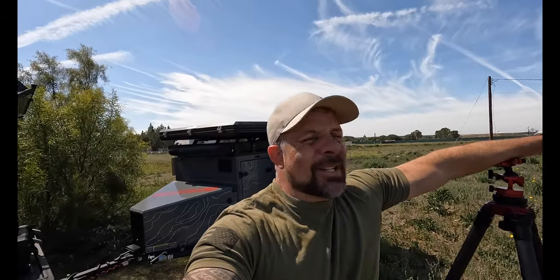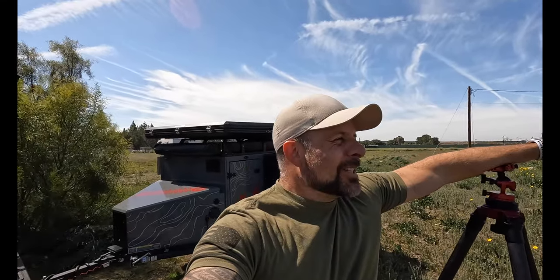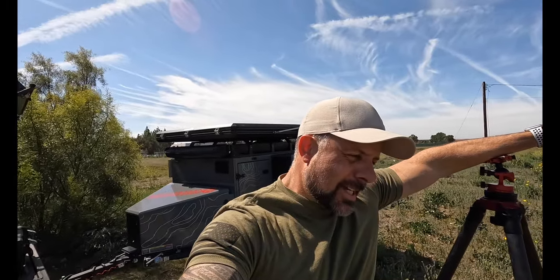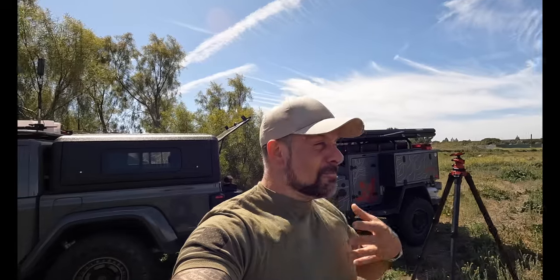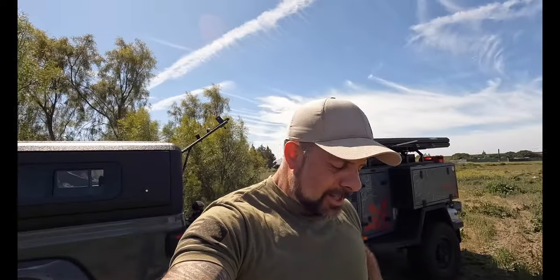Truth be told, I'm not really a 'what's in my camera bag' kind of guy. I don't pay much attention to these videos. What's in my camera bag fits my shooting habits and my needs, and your needs are going to be different. So at the end of the day, I'll share what's in my camera bag, but don't go running out there buying whatever I have just because you saw me talking about some gear.